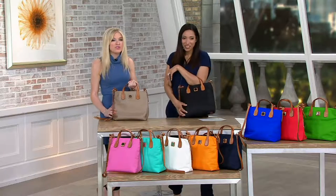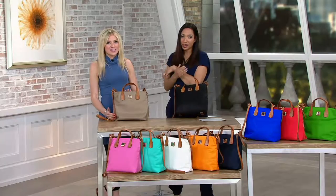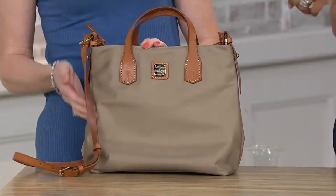But yes, this is great because it's waterproof. So if it rains, no matter what's happening, this bag is going to get you through it and it's still going to look gorgeous.